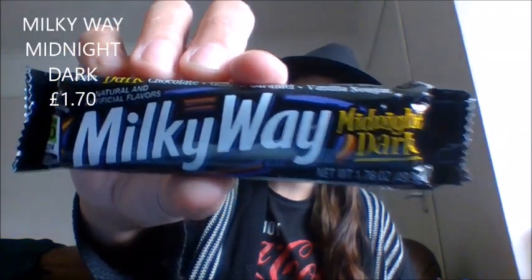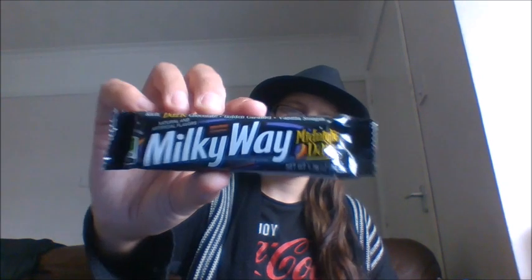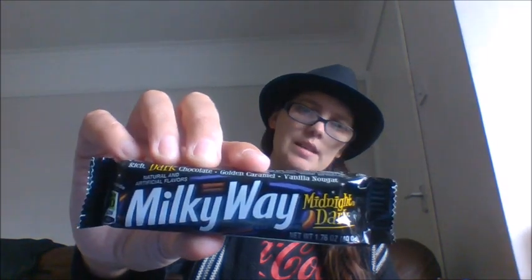Then we have the Milky Way Midnight Dark. I love dark chocolate and this Milky Way is to die for — it's so rich and creamy. It's dark chocolate with golden caramel and a vanilla nougat. Dark chocolate can be a bit strong for some people but I love it. It's called Midnight Dark — of course I'm going to like it! That was around one pound fifty, which is quite expensive for a bar of chocolate, but they're hard to get hold of.